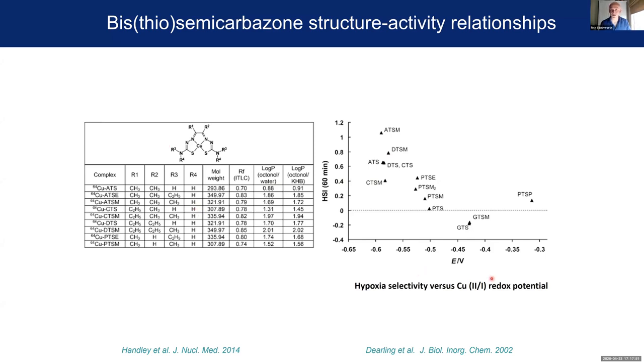We've developed a library of these compounds with a variety of different pharmacokinetic properties and hypoxia selectivities, and the next phase of our work is to screen these to identify the one most useful for applications in cardiology.